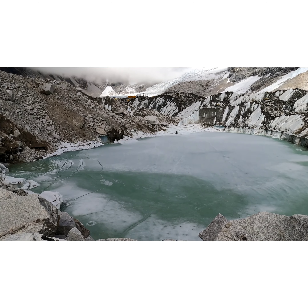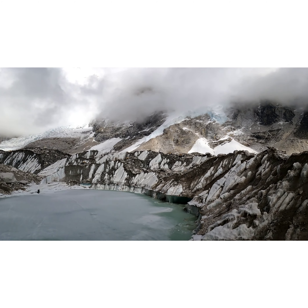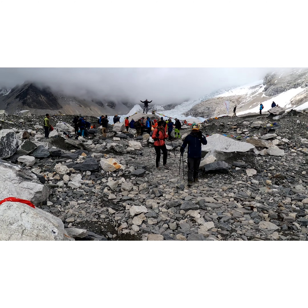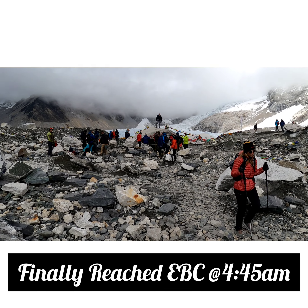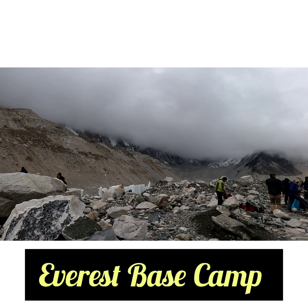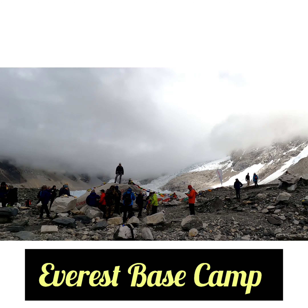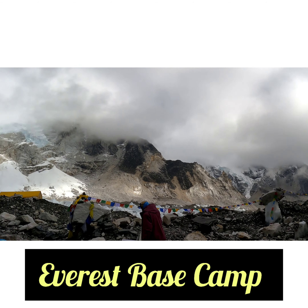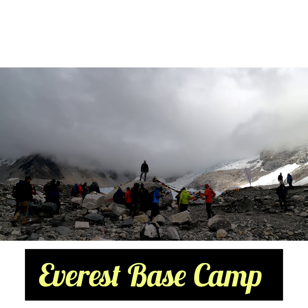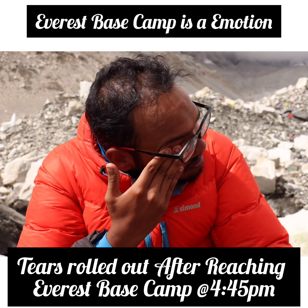That's about $100 to $200 in season. I met around $100 in season. We reached EBC almost and took the lake to the circle. We have to reach EBC. There is a symbol of Everest Base Camp and you can see the stone. You can see the crowd as well. A lot of people come from that store. I had waited a long time for this day, for Everest Base Camp. The first time I reached Everest Base Camp, I was almost emotional. The tears were rolled out.